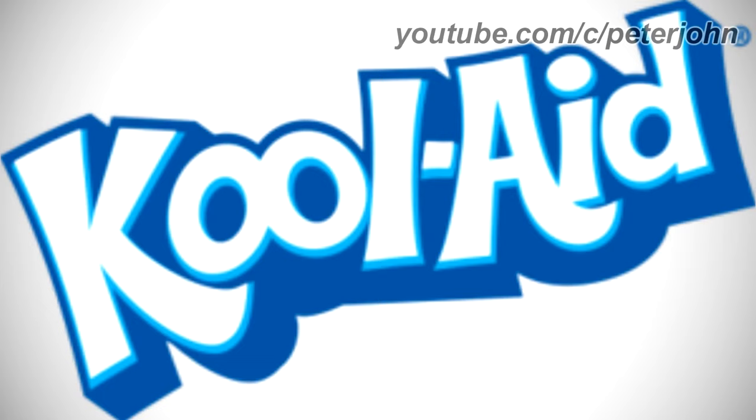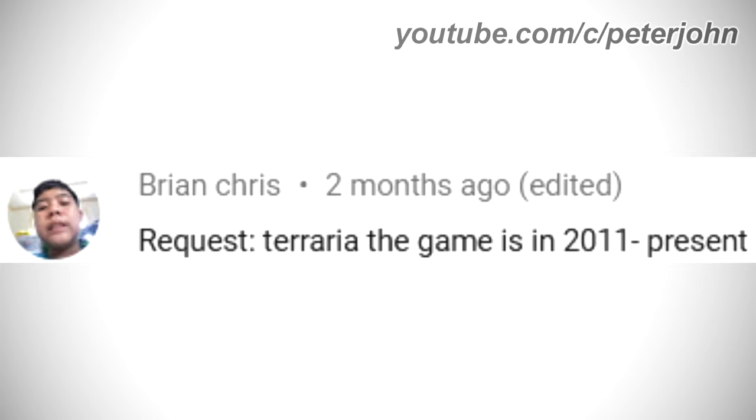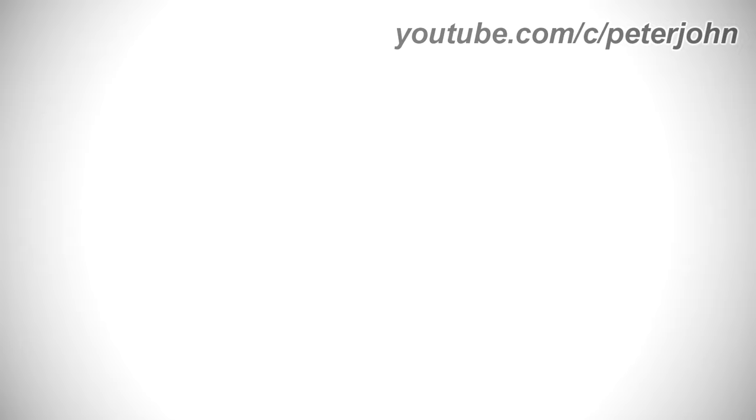Hey guys, it's your boy Peter John. Welcome to episode 261 of Logo History. Today I'm going to talk about Kool-Aid, Avengers Endgame, Terraria, Xiaomi, Vivo, Blues Clues, and Blues Clues and You. Kool-Aid was requested by Liam McGuire, Avengers Endgame by Vincent Wenceslau, Terraria by Brian Chris, Xiaomi and Vivo by Agi Fan KBC Not, and Blues Clues and Blues Clues and You by Shilly Boys. Check out their channels by clicking on the cards above.